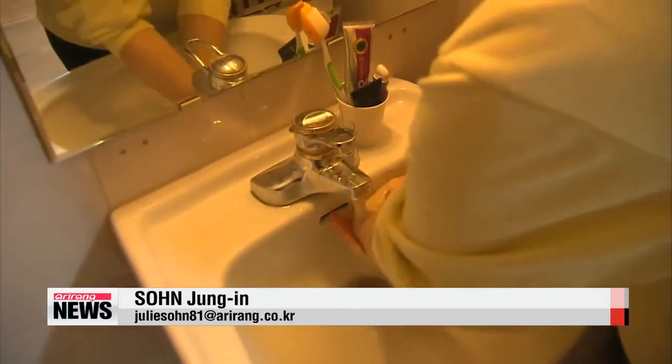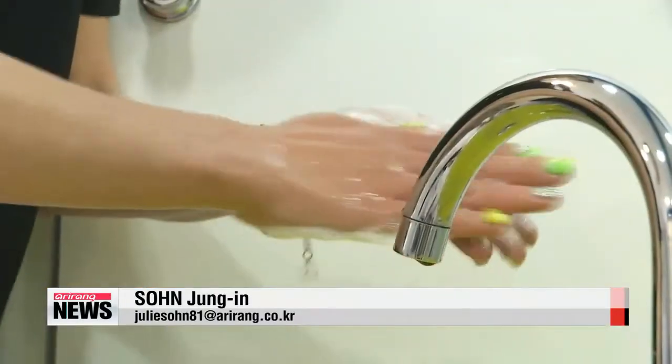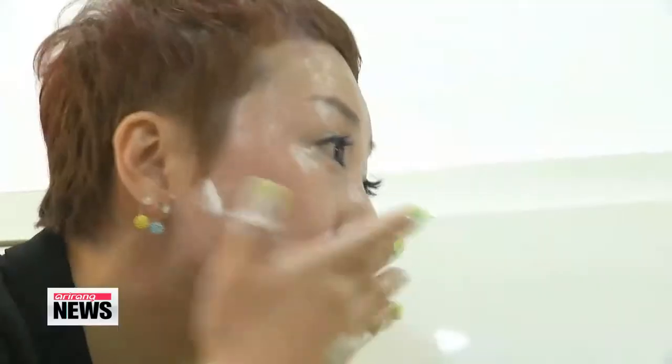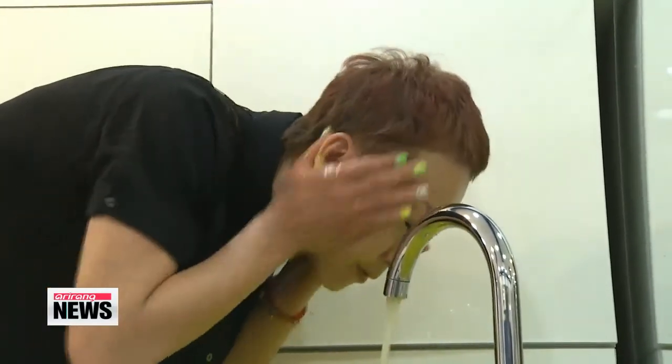Removing sunscreen from the body is as important as applying it. If it is not fully removed, the residue, mixed with dust from the air, can remain on your skin and clog the pores, which can cause an itchy, blistering skin rash. Experts recommend double-cleansing to ensure your skin is completely clean — first washing with an oil-based cleanser and then using a water-based one. Kim Ji-yeon, Arirang News.